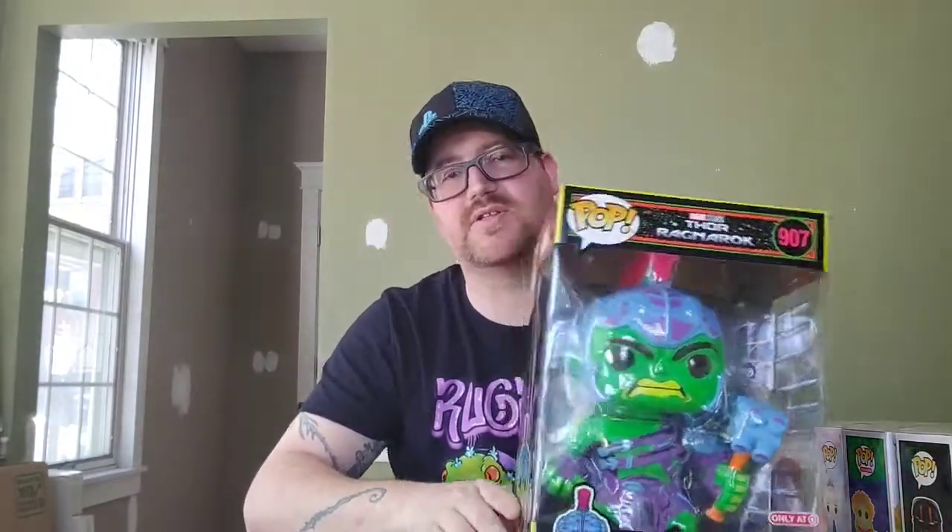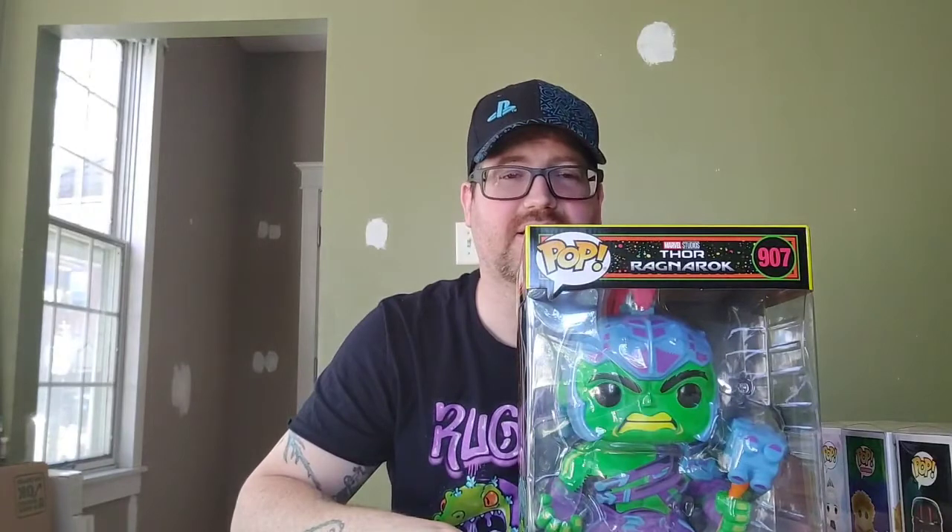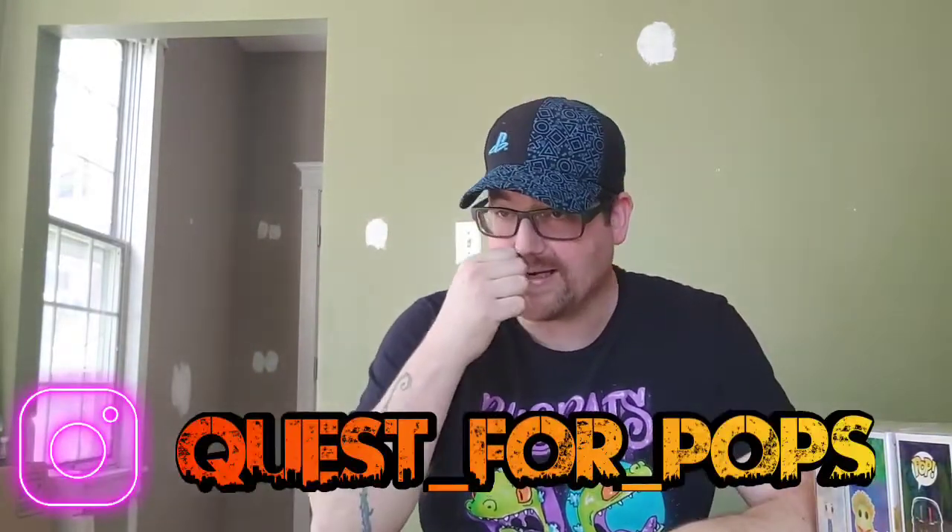Last but not least, pop of the week — it's definitely the Hulk I got from Target, just because it was a random walk-in and I jumped in front of those people and snatched it up, then tried to have a conversation with them, and I don't think they were too happy. So this is my Pop of the Week: the Blacklight Thor Ragnarok Hulk. Let me know in the comments what your pop of the week is — I love when you guys share! I also have an Instagram: quest_for_pops. We're almost at 100 subscribers — come on, I know we can do it. I want to give these pops away. Thanks for supporting me, and I'll see you guys next week!